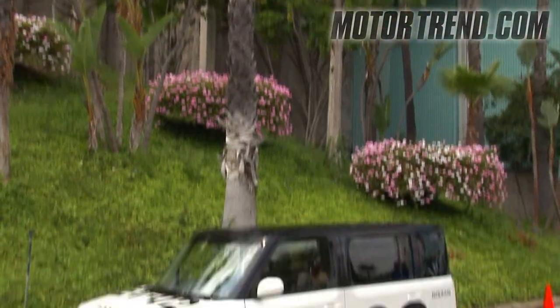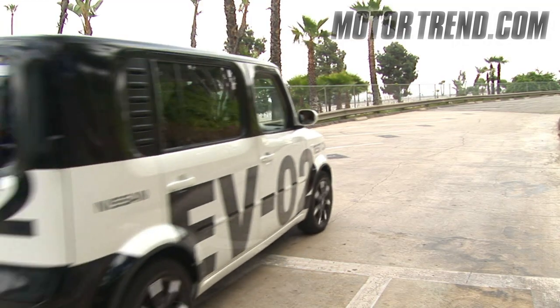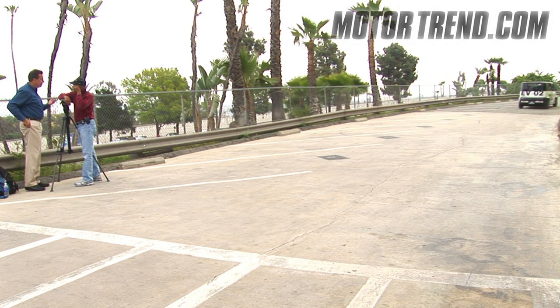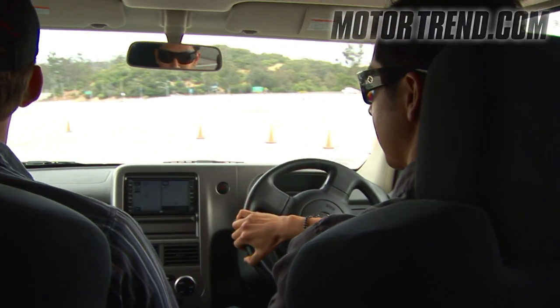Electric car — Nissan's answer to what they believe will be the future of automotive transportation. Nissan has been working on battery technology for the last 17 years, and they're now finally ready to make use of that technology in a fully electric plug-in vehicle. Although the vehicle isn't slated to be released until late next year, Nissan invited us out to give us a preview of their progress so far.